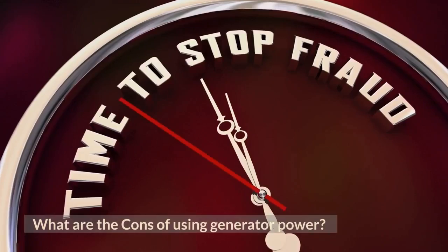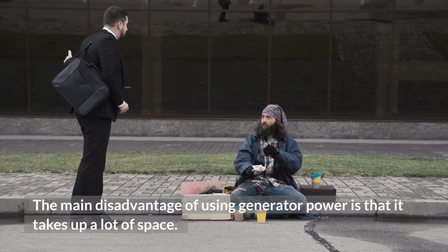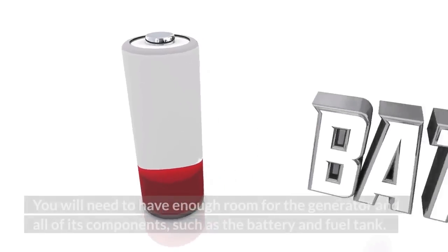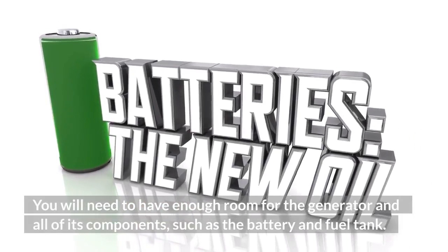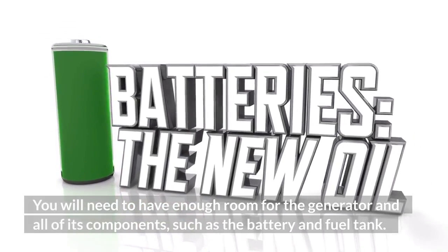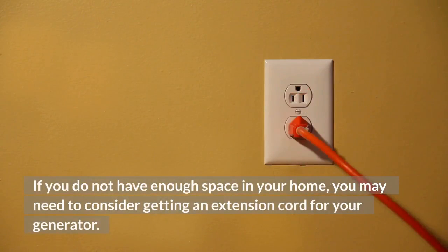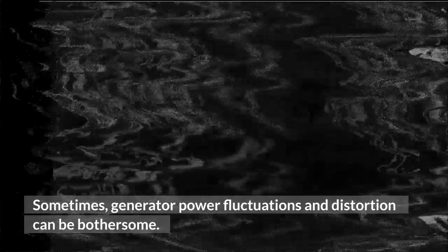What are the cons of using generator power? The main disadvantage of using generator power is that it takes up a lot of space. You will need to have enough room for the generator and all of its components, such as the battery and fuel tank. If you do not have enough space in your home, you may need to consider getting an extension cord for your generator. Generator power fluctuations and distortion can also be bothersome.